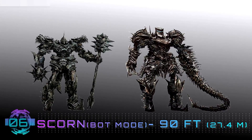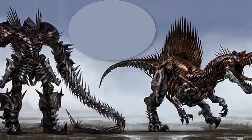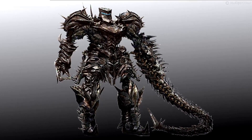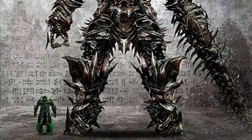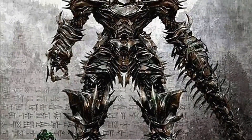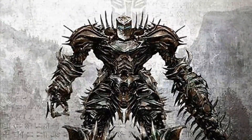Number 6: Scorn, Bot Mode — 90 feet. Scorn is what happens when you combine a destructive war machine with a Predator. His robot mode resembles a knight with a tail forming a powerful spear for his right hand, while the head becomes a gauntlet for his left. Nothing else so much as a destroyer on two legs, he's strong and massive. Scorn is an Autobot who's also a demolition specialist, and wields the Scrapmaker Sword in Bot Mode. His massive size makes him almost impossible to bring down.